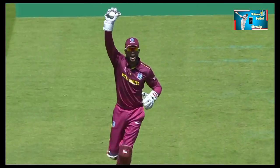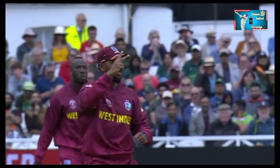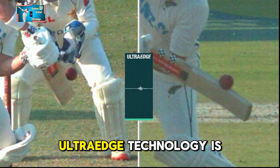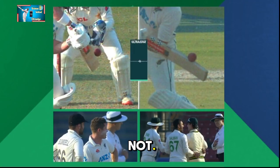So close to an outside edge — is there a flicker? No, he doesn't get it! They are reviewing. Ultra Edge technology is a sophisticated system used in cricket to determine whether a ball has made contact with a bat or not.